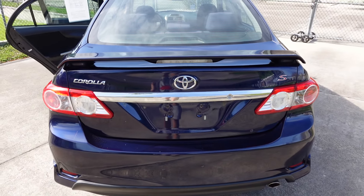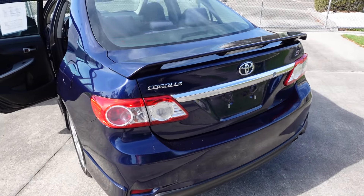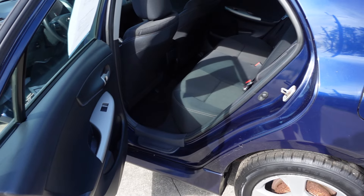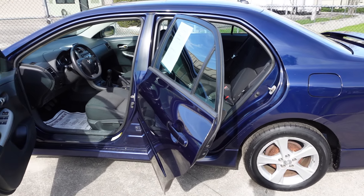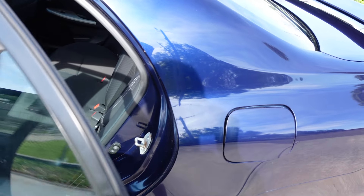So the Corolla S model — they updated the headlights, tail lights, and the entire body for the 2009 to 2012 version, and up to 2013. Then in 2014 they switched it over to the next generation body style.